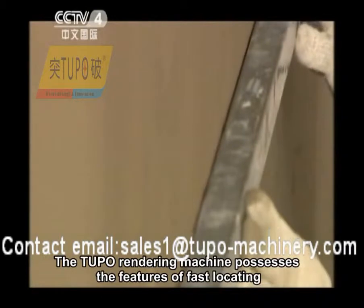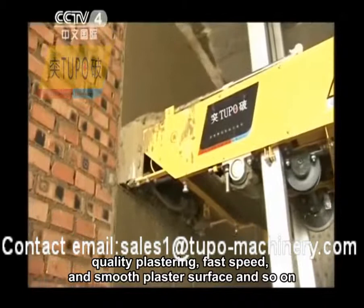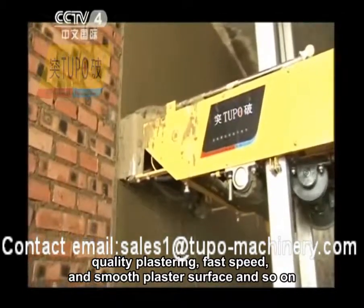The Tupou rendering machine possesses the features of fast locating, quality plastering, fast speed, and smooth plaster surface, and so on.